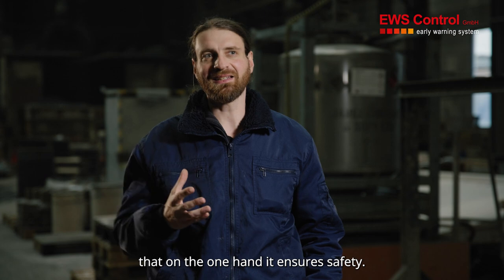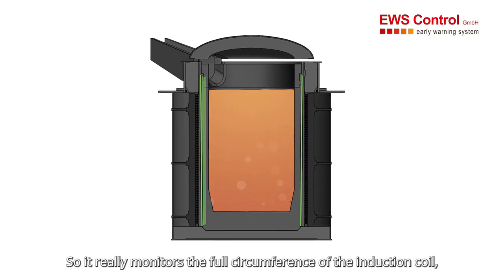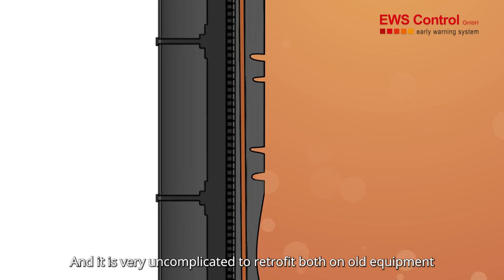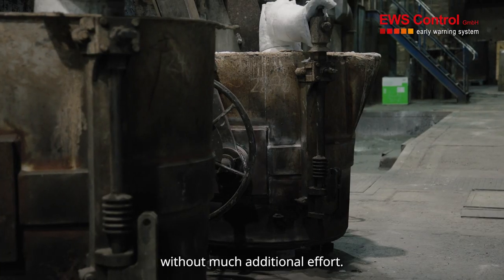The advantages are mainly that on the one hand it ensures safety, so it really monitors the full circumference of the induction coil whether there is advanced wear anywhere. It is also very uncomplicated to retrofit on old equipment and can be integrated in new plants without much additional effort.